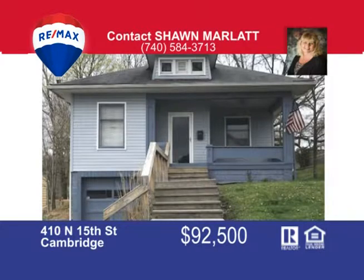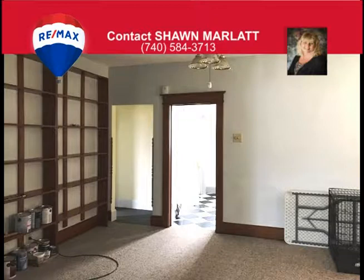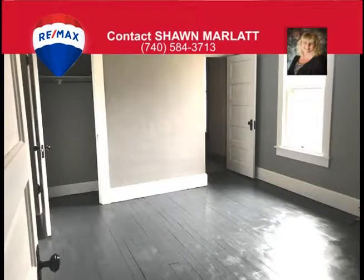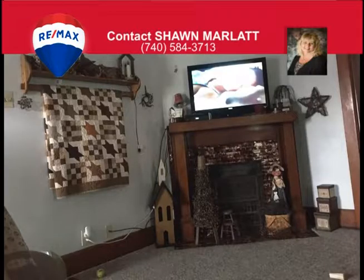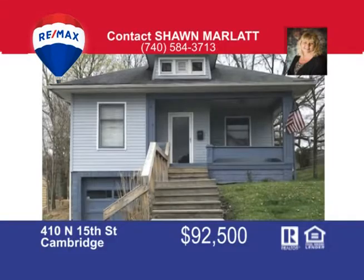Enjoy the city life in this low-maintenance two-to-three bedroom, one-bath ranch home with a large private back deck and covered porch that comes with off-street alley access and a one-car garage in the basement. The home comes with all appliances, a formal dining room, a spacious living room with beautiful woodwork, and laundry hookups upstairs and down, whichever you choose. The home is situated on the north end of town, is ready for occupancy and has ample storage in the basement. Call today — that's Sean Marlatt at 740-584-3713.